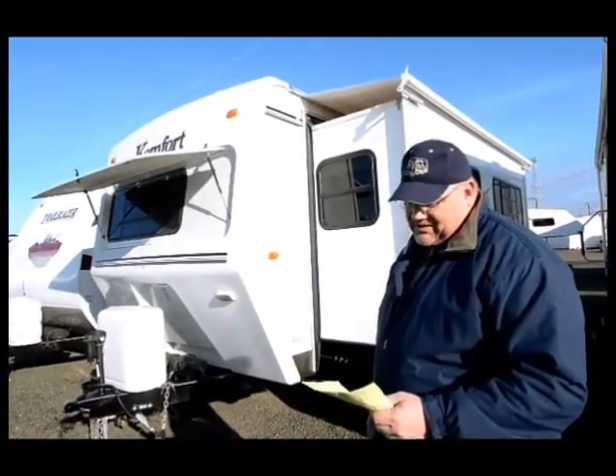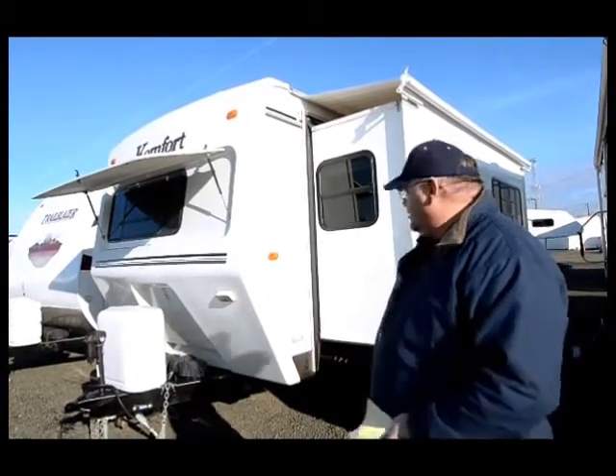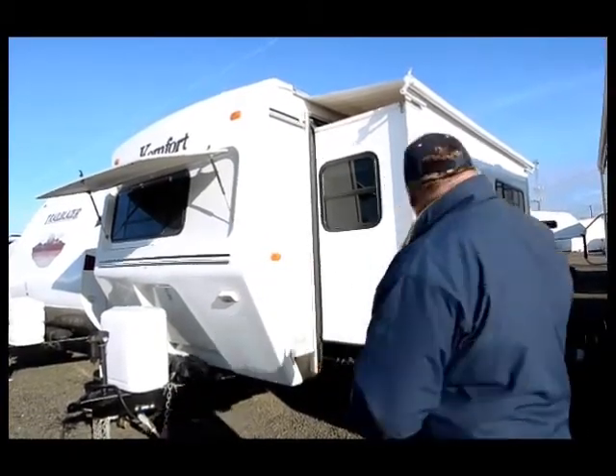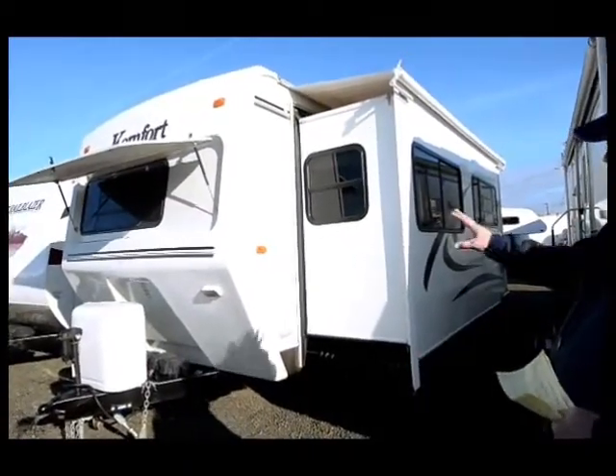The stock number for reference is CT547, again it's an 05 Comfort travel trailer. This is probably about a 28-29 foot travel trailer and we'll start here at the front.